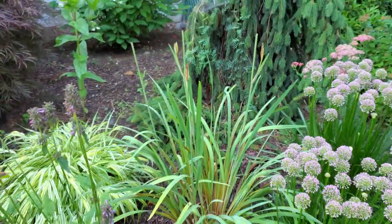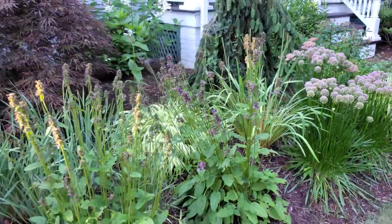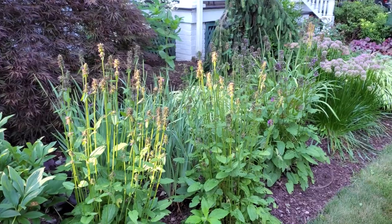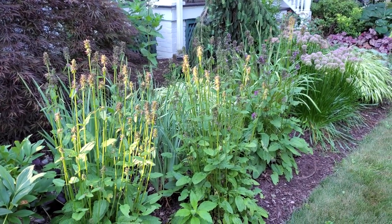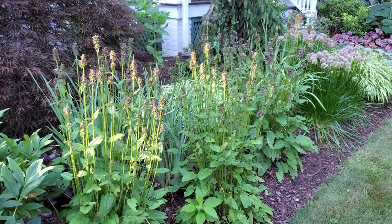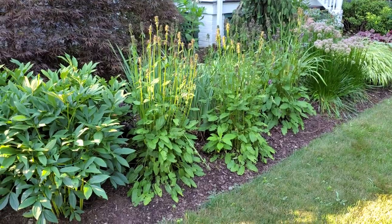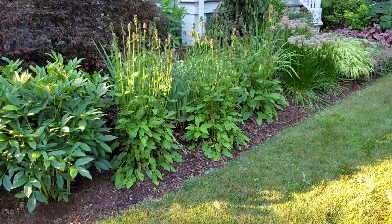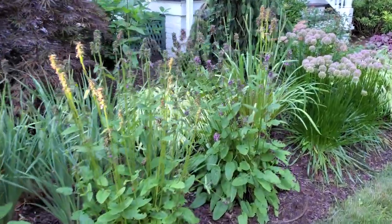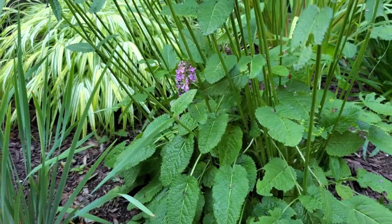Some of the other zinnias I think have succumbed to the rabbit that's living in our front yard. Those were irises that just went by. And this - I love this year - it's called stachys, also known as betony. The variety I believe is Humelo. I really don't know anything about these plants but they have a really cool upright growing habit.